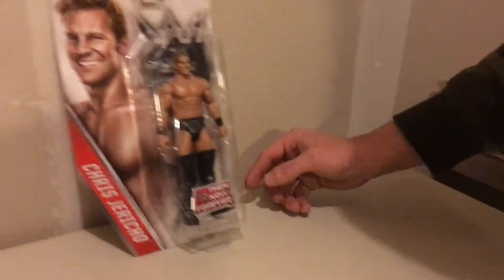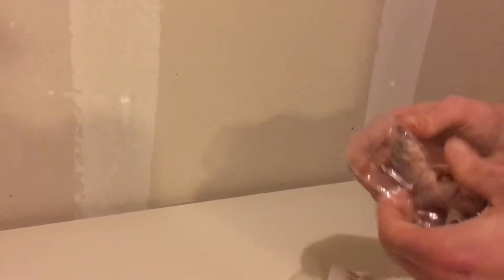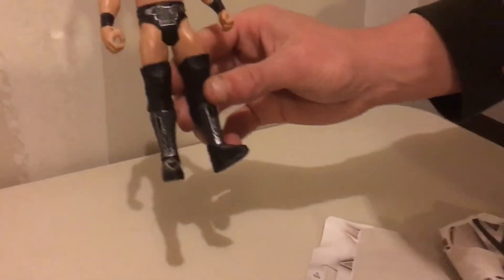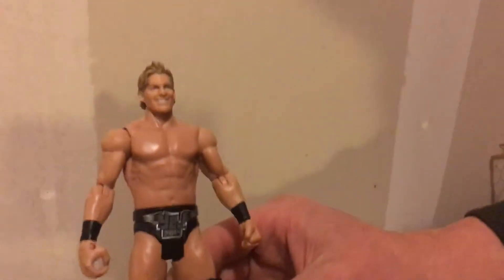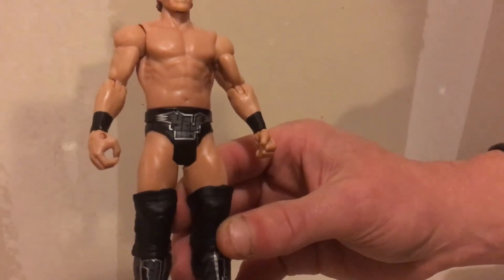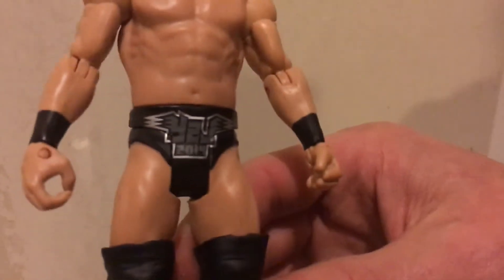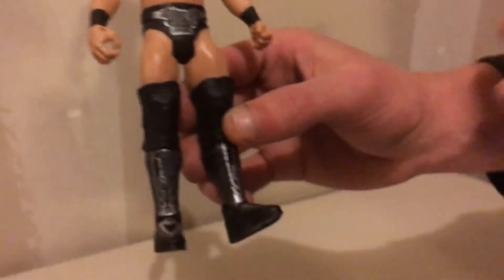So let's go ahead and open up Chris Jericho and show you what we got. He is in the Y2J short tights in black and silver — the tights are black and then it says Y2J 2014 in silver, if you can get up close. On the pads he's got Jericho written down there with some silver on black. Then on the back it says Y2J 2014.